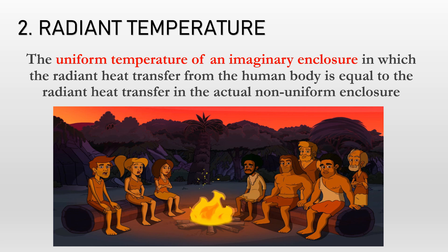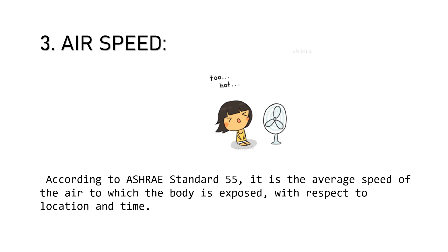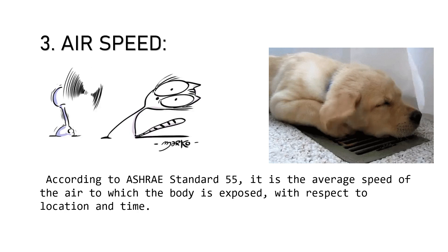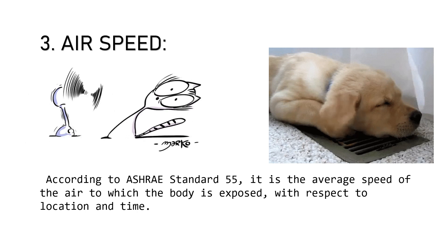The third factor affecting human comfort is air speed. According to ASHRAE Standard 55, it is the average speed of air to which the body is exposed with respect to location and time. Air velocity is an important factor in thermal comfort. Still or stagnant air in an indoor environment causes people to feel suffocated, while moving air in warm or humid conditions gives people a soothing feel. High air speed usually leads to discomfort. Physical activity also increases air movement, so air velocity may be corrected to account for a person's level of physical activity.